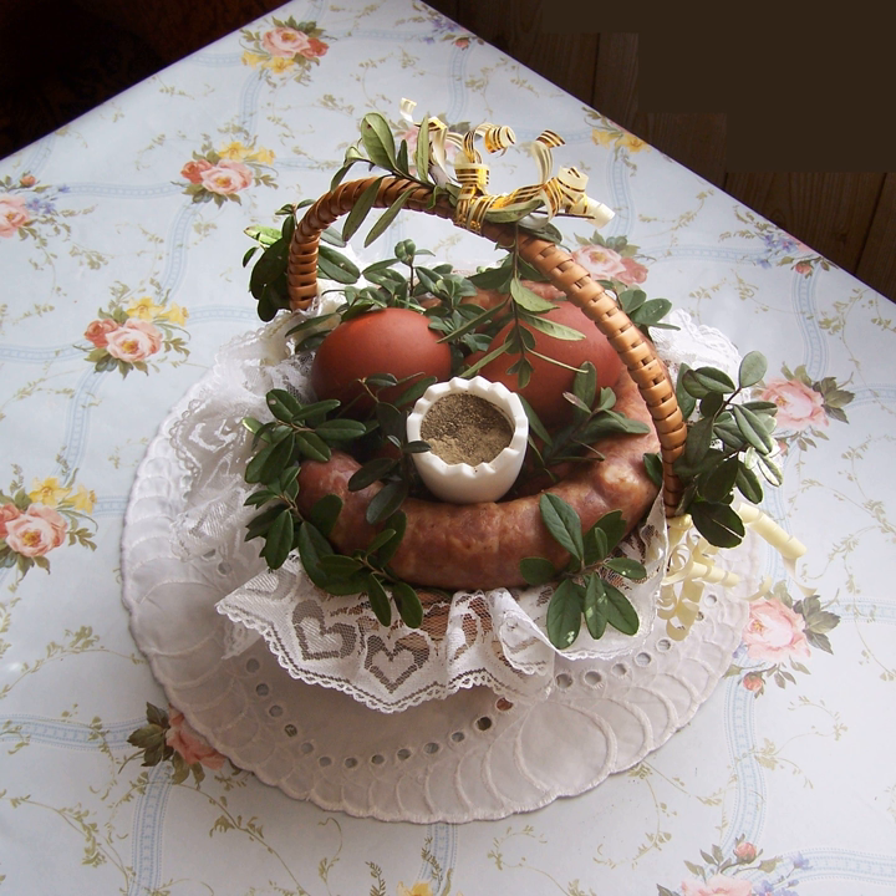Sałatka wiosenna — spring salad, finely chopped: radishes, green onions, pencil-thin asparagus, peas, hard-cooked eggs or cubed yellow cheese, mayonnaise, salt and pepper, sweet paprika for color.